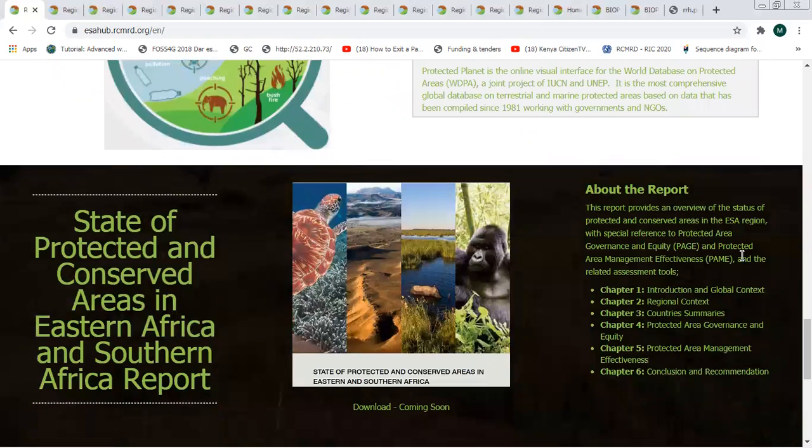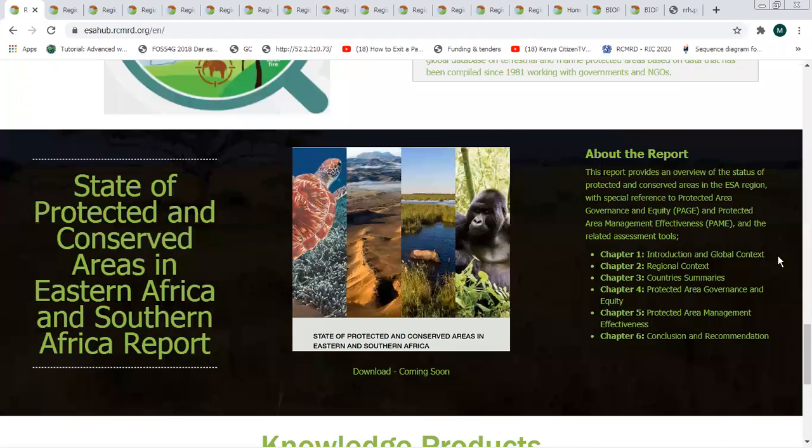One of the knowledge products showcased in the portal is the State of Protected and Conserved Areas report. These are very useful reports that show a lot of information for the countries we are covering, and you can download this particular report from this portal.